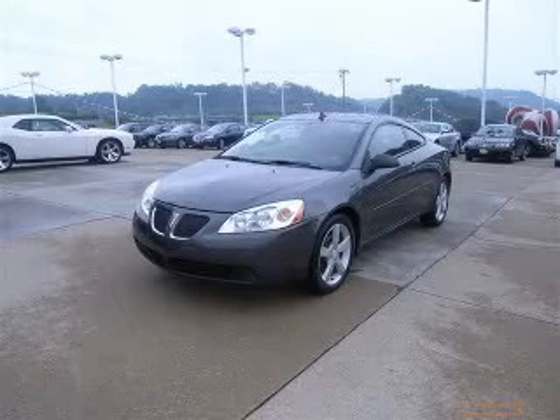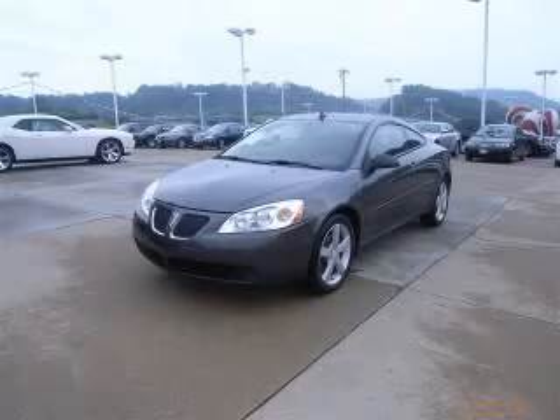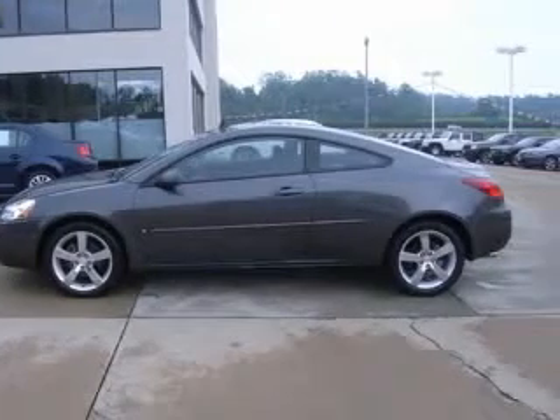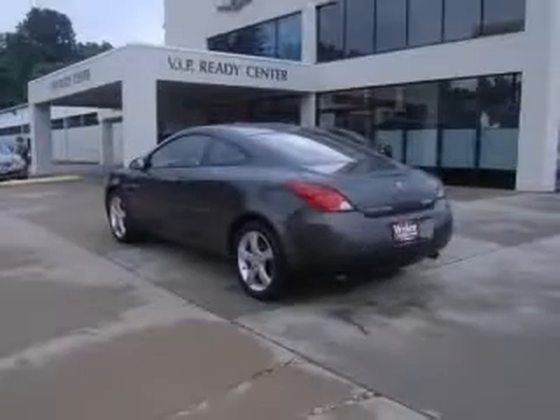Don't bother dreaming about any other coupe. Move quickly, runs mint. Special web pricing. Less than 58K miles.